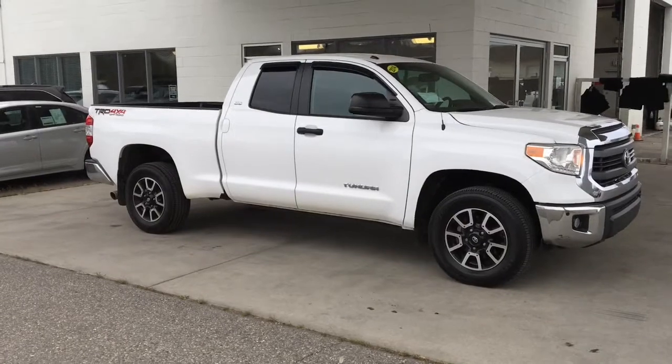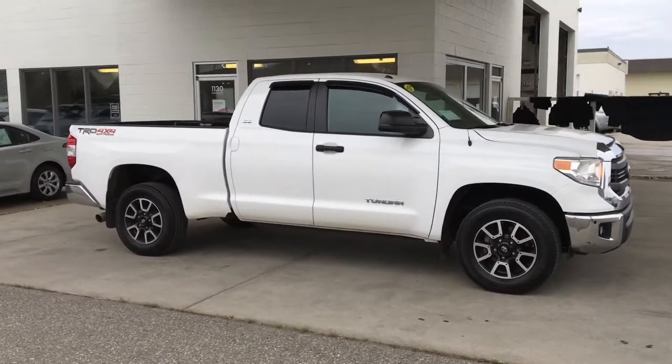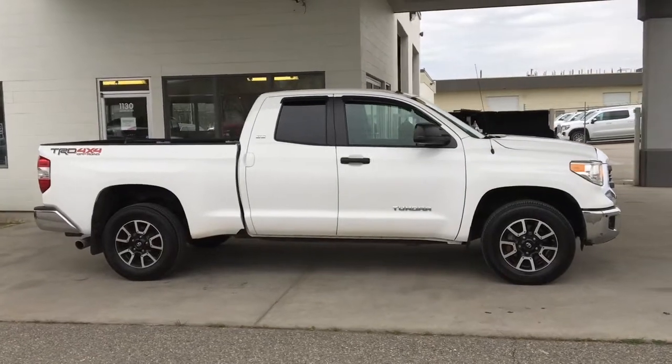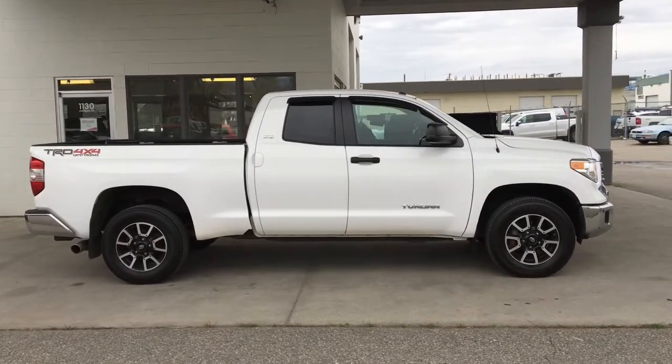This well cared for 2014 Toyota Tundra TRD Offroad is ready for work or play. It shows like new inside and out and looks great in white with black trim and 18 inch alloy wheels.